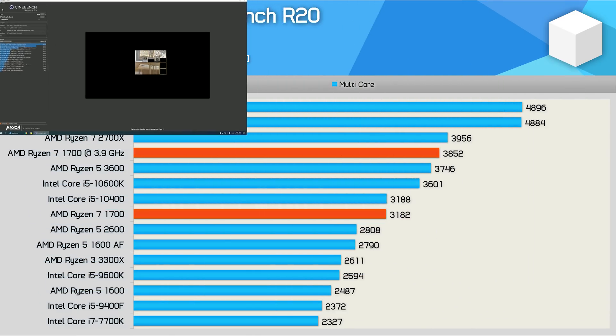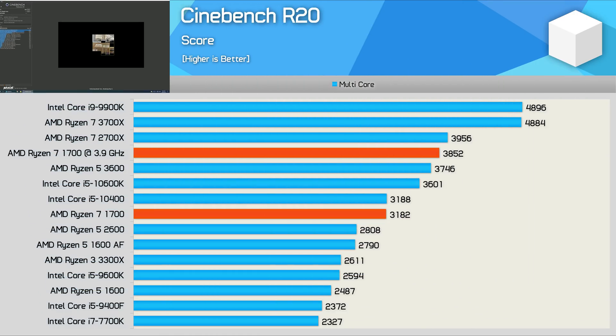Starting with Cinebench R20, the Ryzen 7 1700 is on par with the Core i5-10400, Intel's latest 6-core 12-thread processor, and was 37% faster than the 7700K. I was able to overclock the 1700 for a 21% performance uplift, though I won't focus too much on OC results as I haven't overclocked the 7700K. With a typical overclock, the R7 1700 is a little faster than the stock Ryzen 5 3600 and slightly slower than the Ryzen 7 2700X.